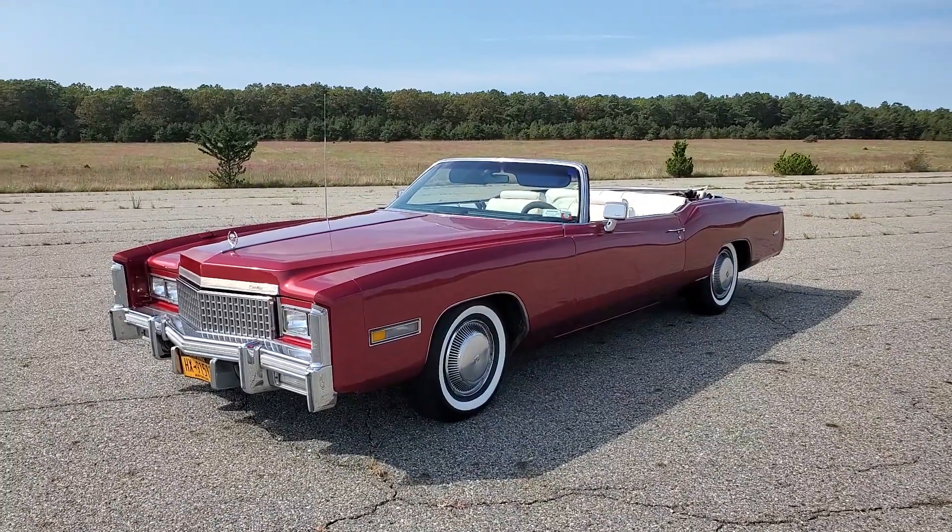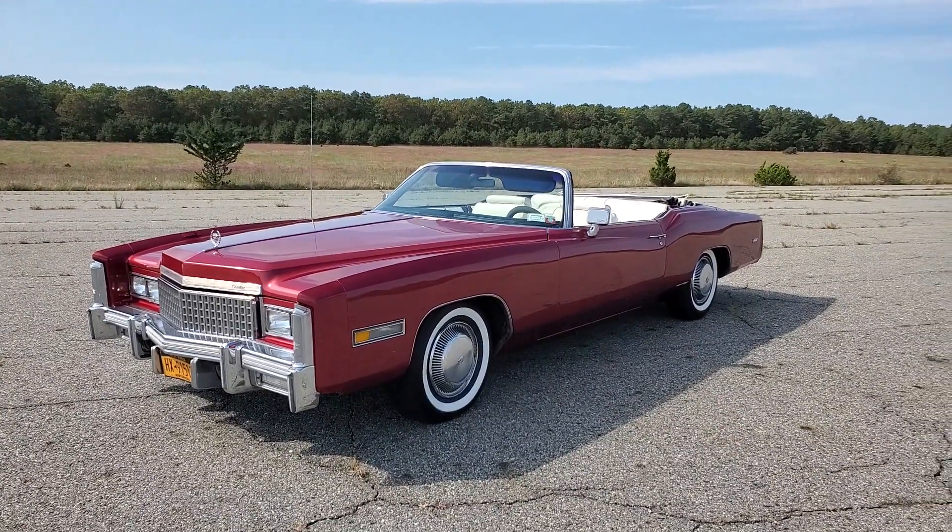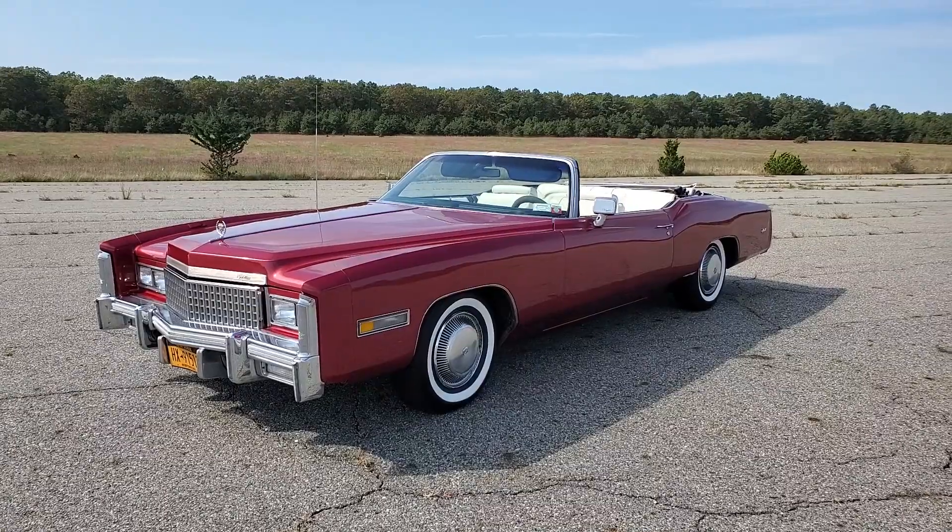Hey guys, thanks for joining us today. Mike here at Weeby Autos. Today we have a 1975 Cadillac DeVille Convertible.